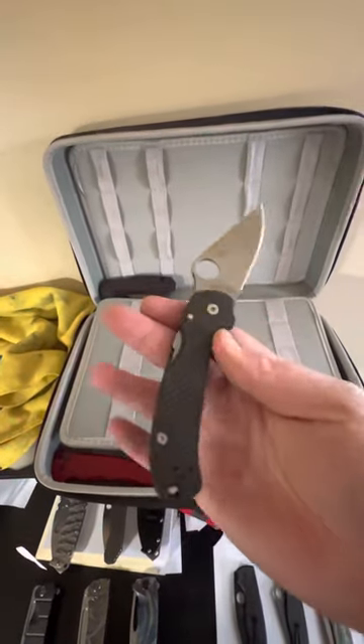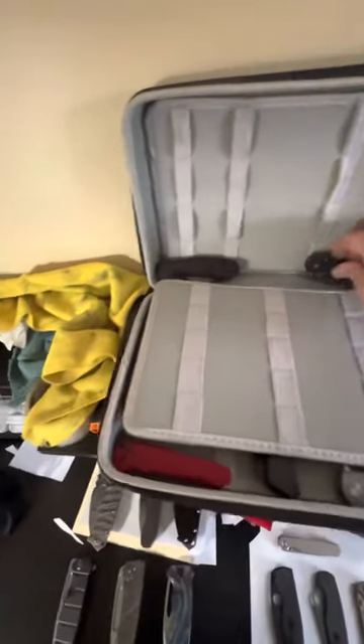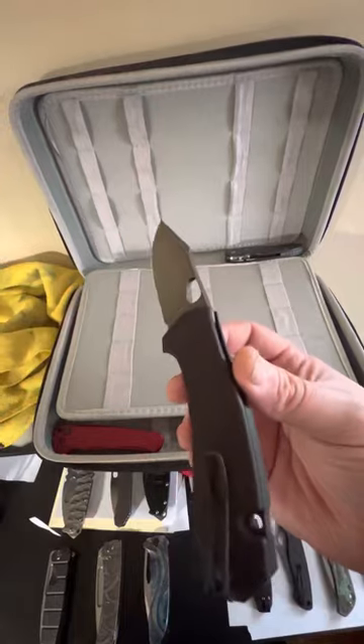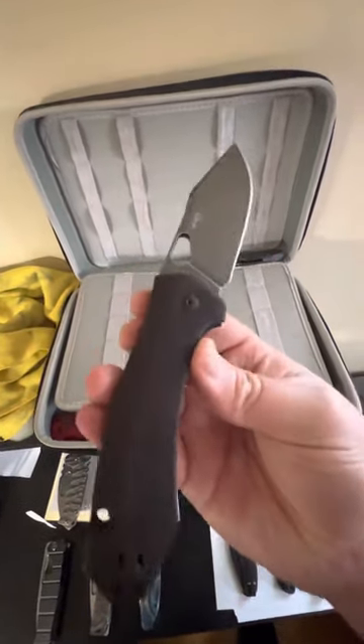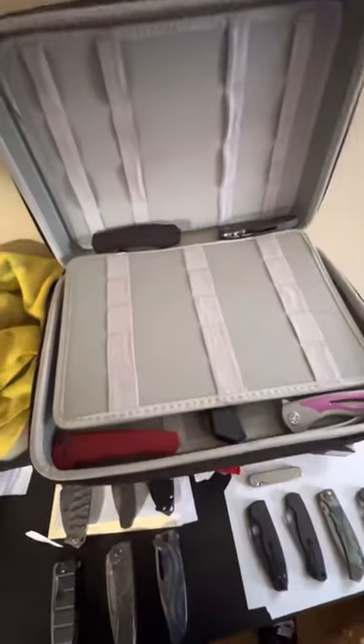First up, a Pair of Three with skinny scales that I screwed up and have yet to get new scales for — it has a MakeGear clip. Then the Giant Mouse Ace Grand with red dyed scales by me. Cool one. Moving down now.